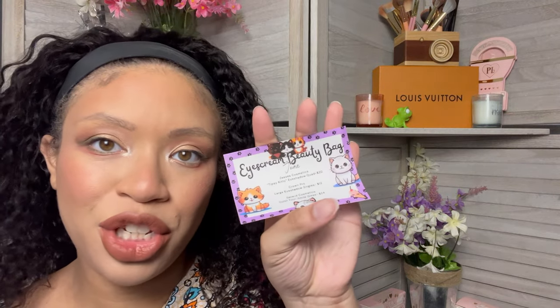We have three different ice cream beauty bags to get through today. I have no idea when they're from — I just know they're not from this month. We're going to go ahead and do the skinny one first. Based on the card, this is from June.